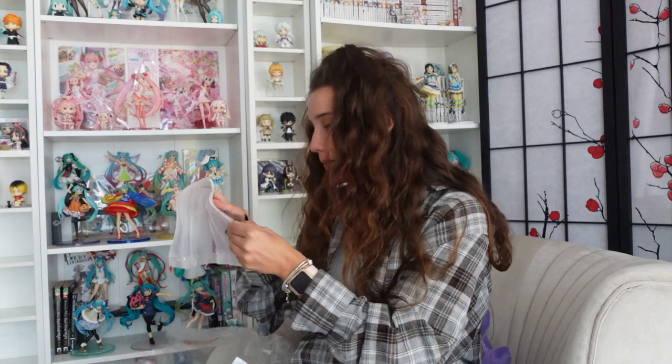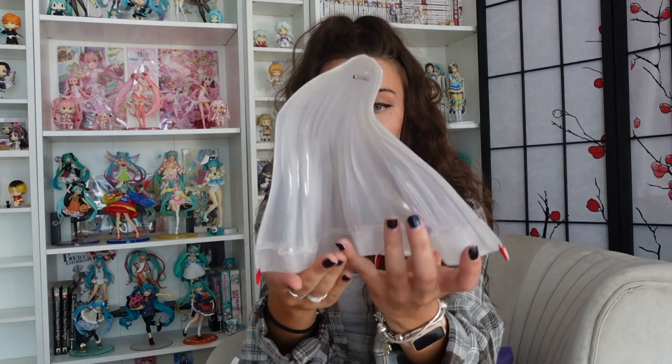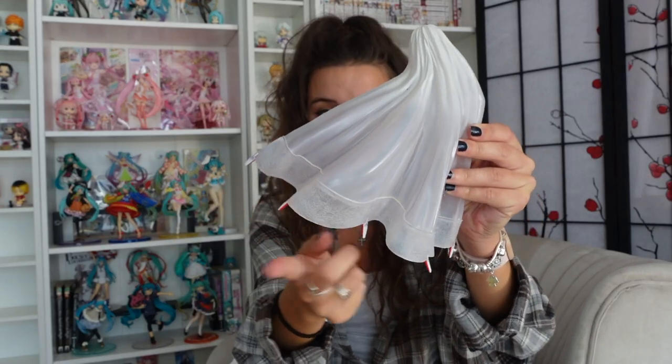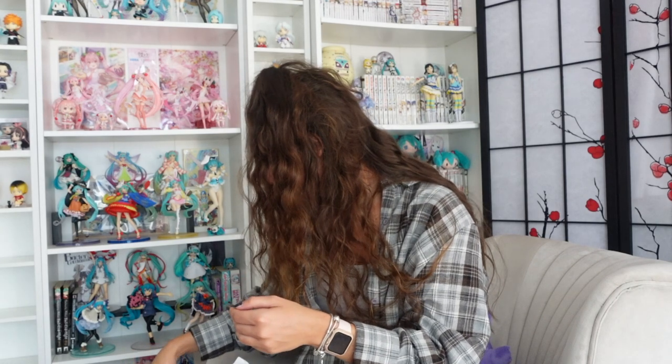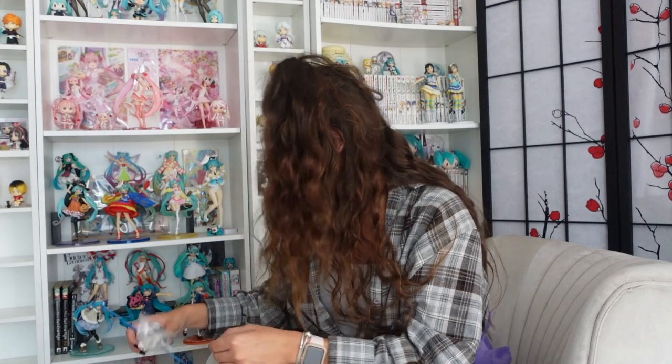Her veil comes as a completely separate piece which you can attach via a gap in the back of the head that you just slot the piece into. It's transparent with little taggies at the bottom. Then the last piece, aside from the little stand that you support her with — because she is quite a heavy figure — is the spear with the bouquet.